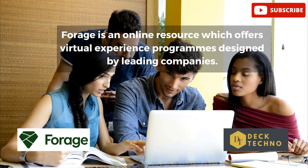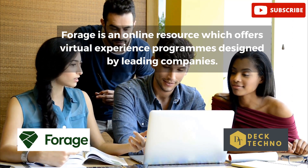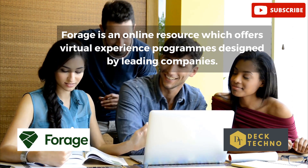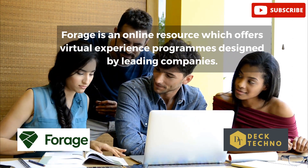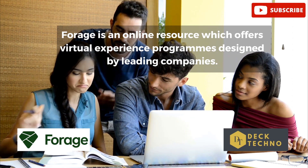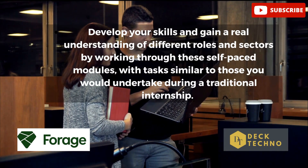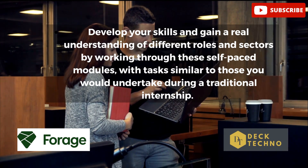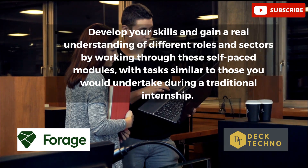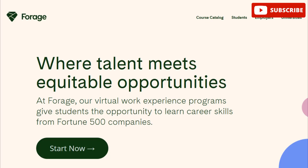Today's video is about how you can get a certificate for the Essential Virtual Coding Program. Forage is an online resource which offers virtual experience programs designed by leading companies. You can develop your skills and gain a real understanding of different roles and industries by working through self-paced modules with tasks similar to those you would undertake during a traditional internship.